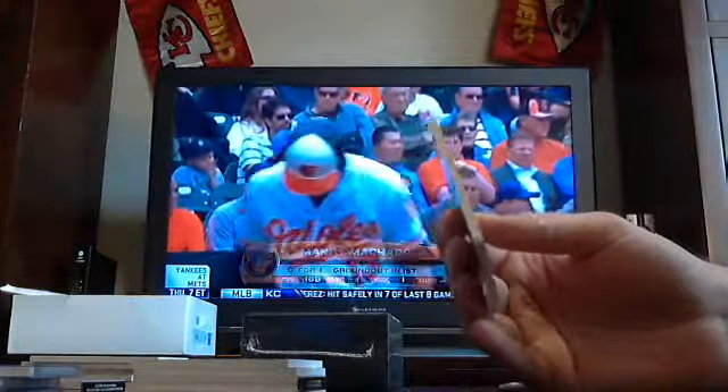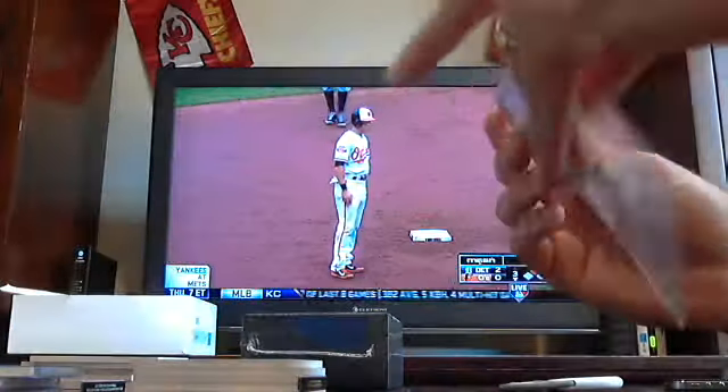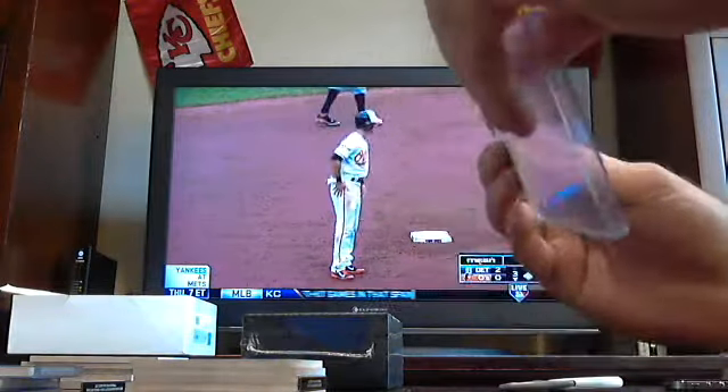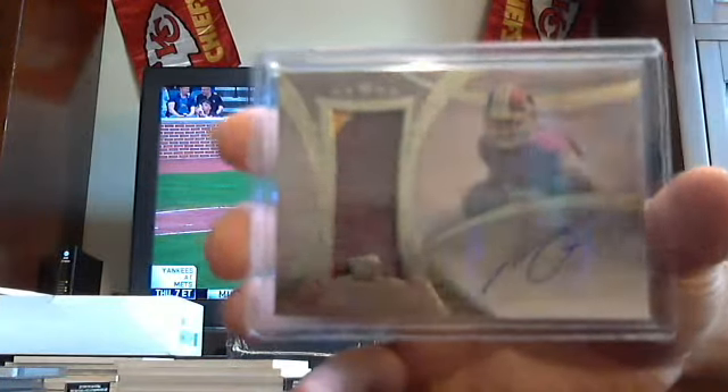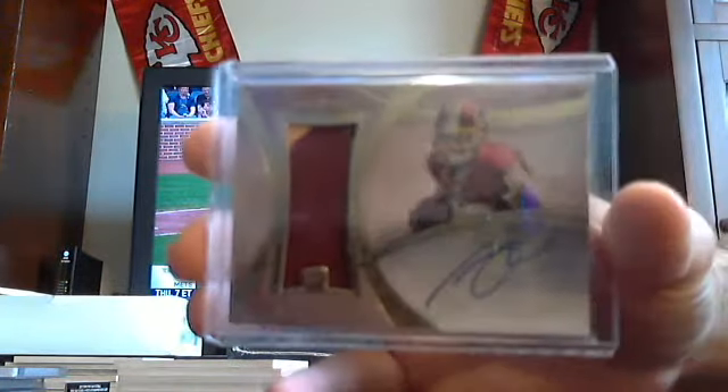Got a two-colored jumbo patch auto to 55 — Washington Redskins, Jordan Reed. Jordan Reed for the Redskins, two-colored out of 55.